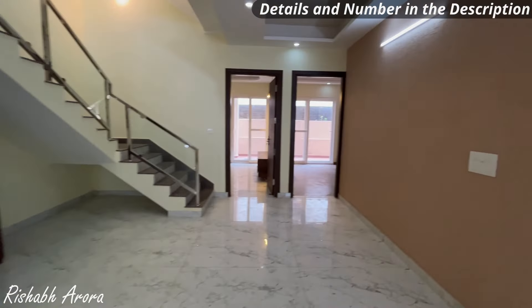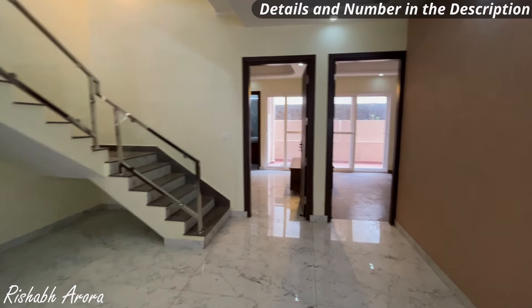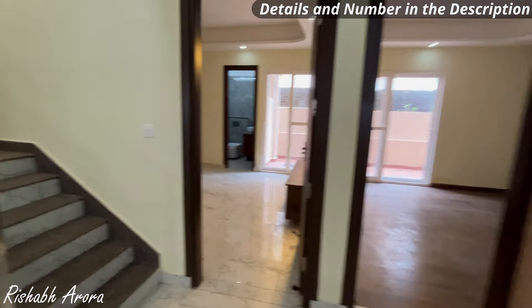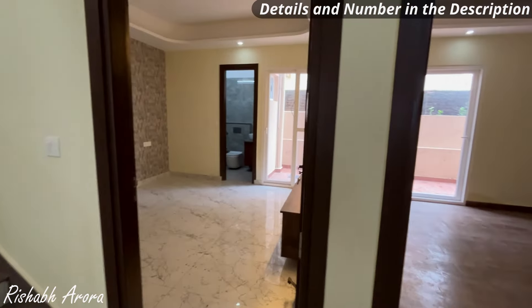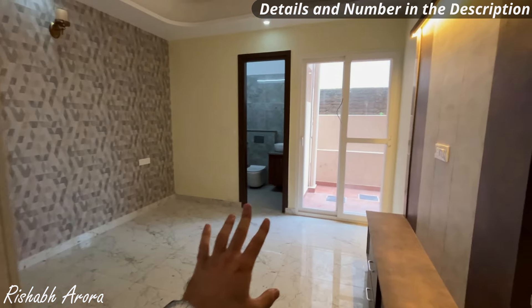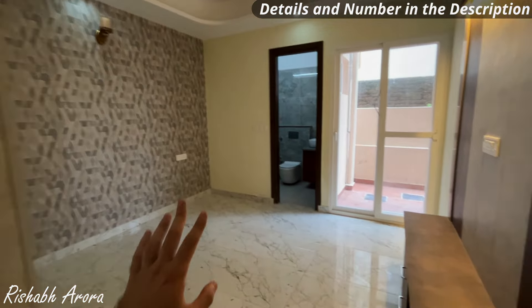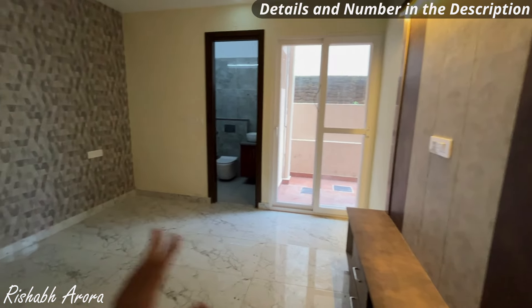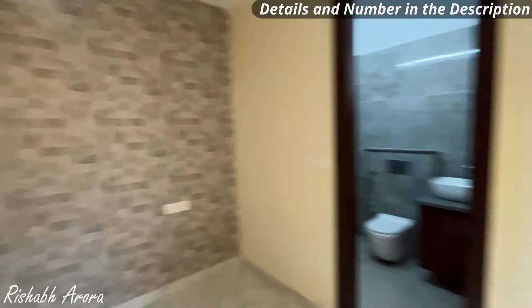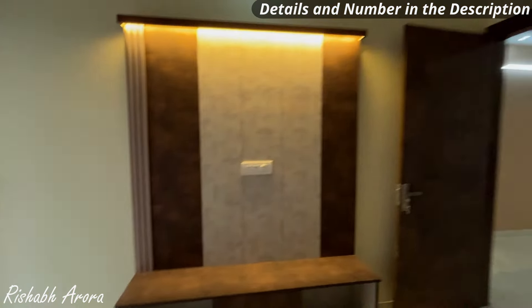There is a lot of openness and ventilation in the house. Being a south-facing house, there is no issue with light — you will get enough sunlight. On the ground floor you will get two bedrooms. The first bedroom is attached to a washroom and has closet space. It is a very decent size bedroom.